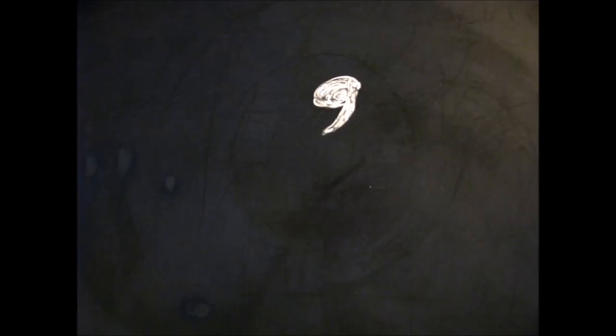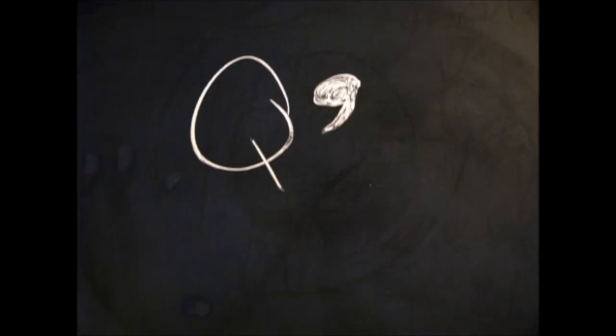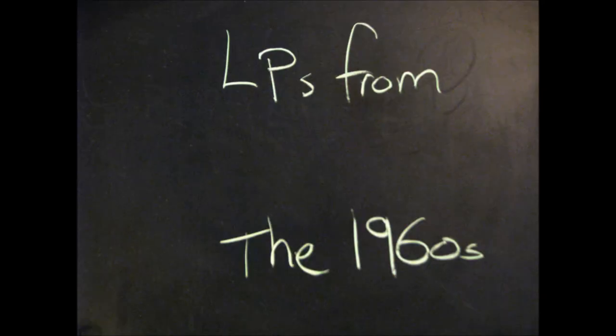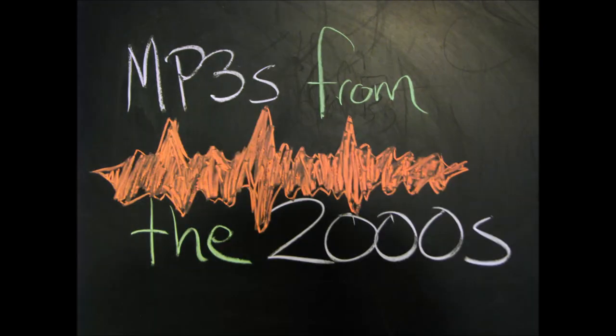Now, there's a fun little nub of a question. Do you use apostrophes to pluralize numbers? What about letters? What if they were LPs from the 1960s, or CDs from the 90s, or MP3s from the 2000s?